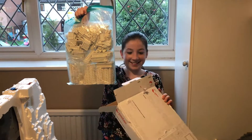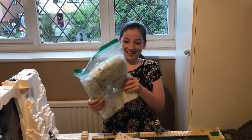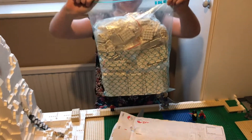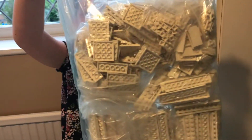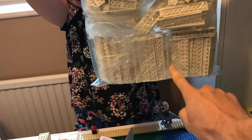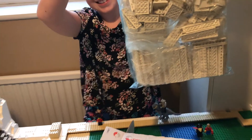Oh my word, I was not expecting that — look at all those pieces! I'm coming in for a closer view. Oh my word, Legolamaniac, wow. I'm a bit speechless because that is a lot of Lego, and I need loads of those pieces.